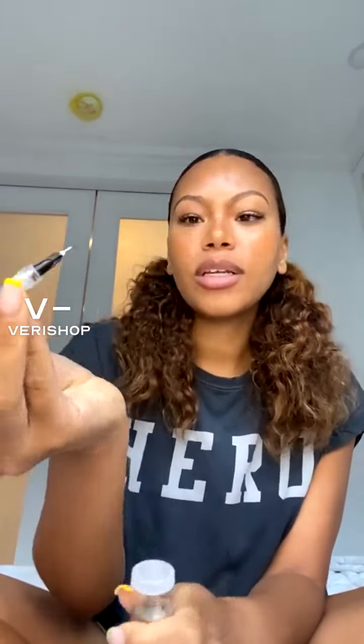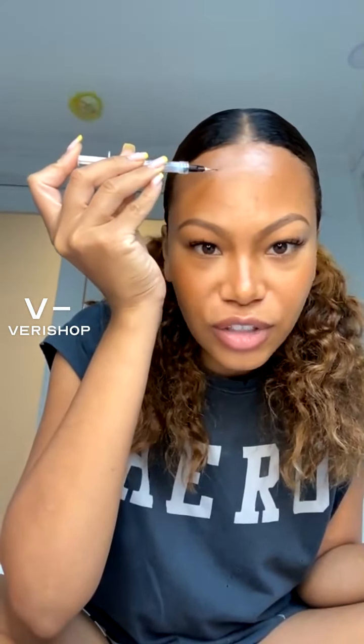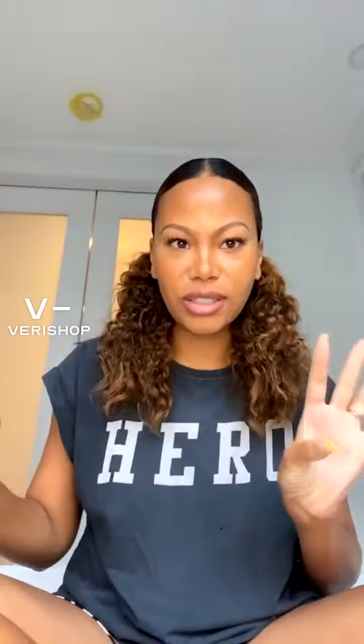What this does: you take it and then insert it in here — I'm not going to actually do it so you can see it — and then you pull this up. What it does is it just adds more precision to the spots you're trying to fill. So like I have a little tiny wrinkle up here. I've been using it right up here and it just puts it precisely in the lines that you're trying to fill. And it's going to plump it up.